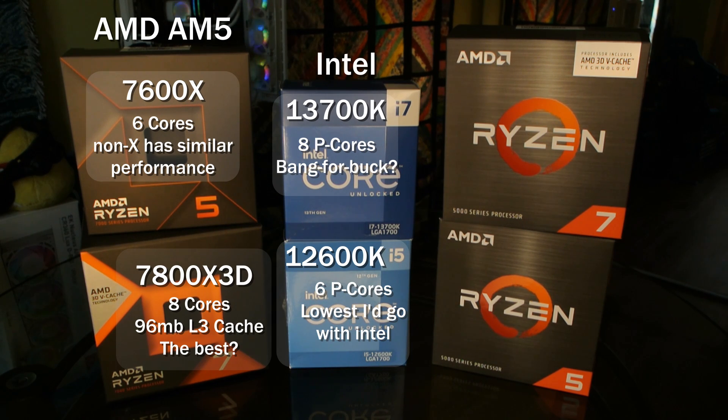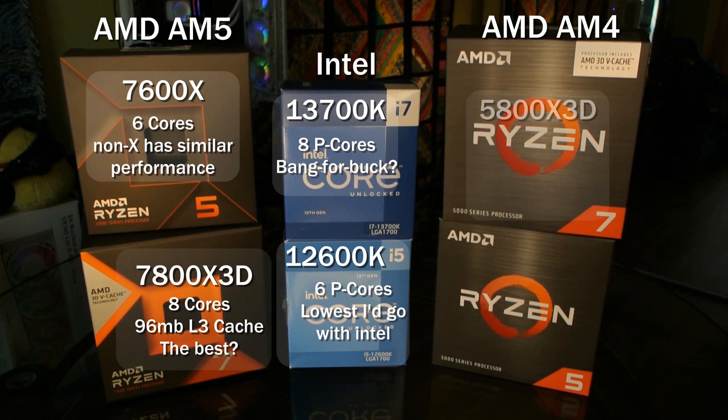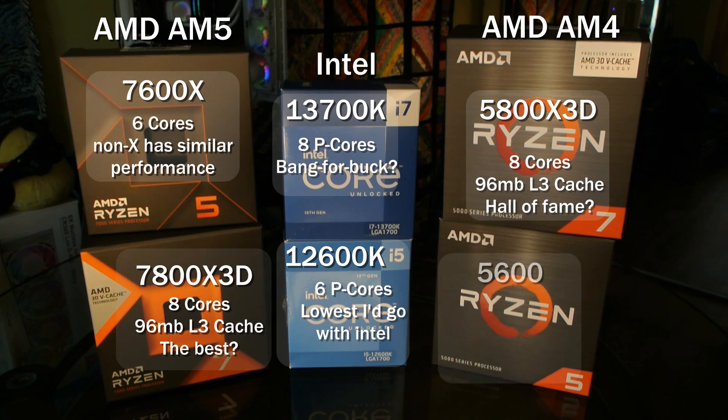On the right-hand side, we've got AM4. You can still buy these processors new at pretty good pricing, unlike Intel 10th and 11th generation, which now have inflated costs because they're no longer manufactured. We're testing the 5800X3D, which will go down as one of the best processors of all time, and beneath it is the 5600 vanilla non-X — just like the 7600, I don't think you need to pay extra for the X variant.